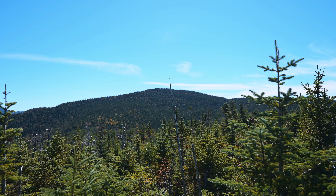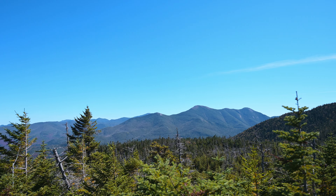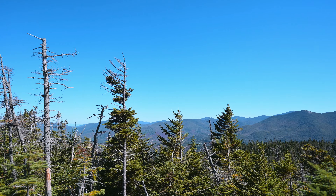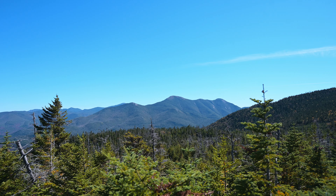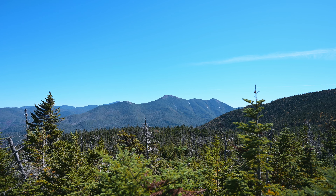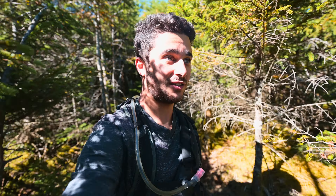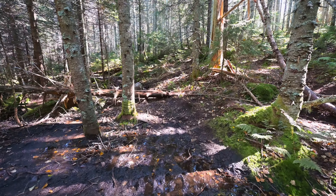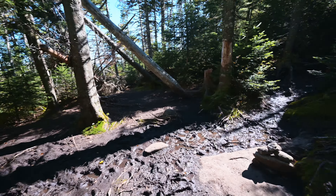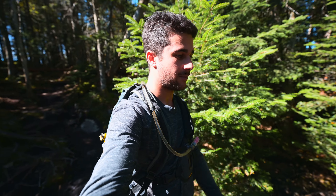From the view spot you can see Street Mountain way back there, back to the McIntyre Range with Marcy poking up, and the Great Range. Now we just descend back to the intersection and back to the car.